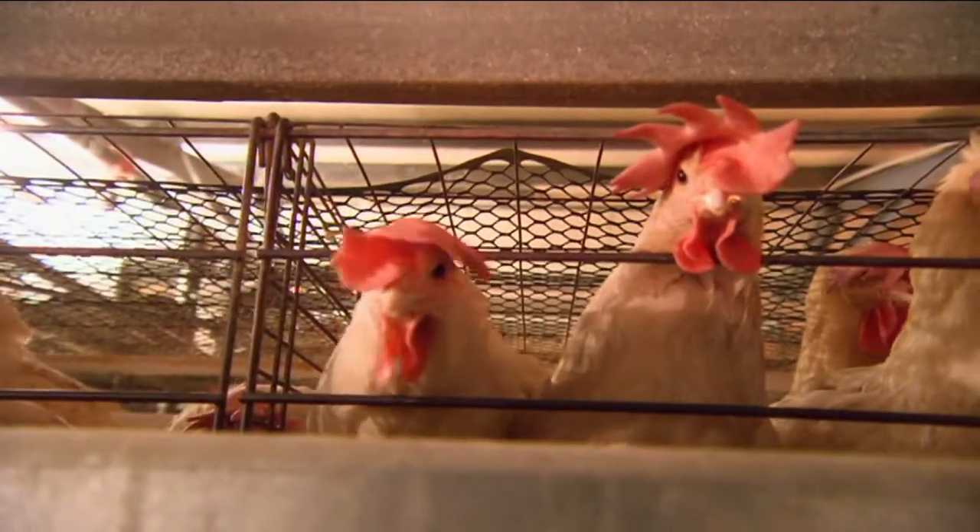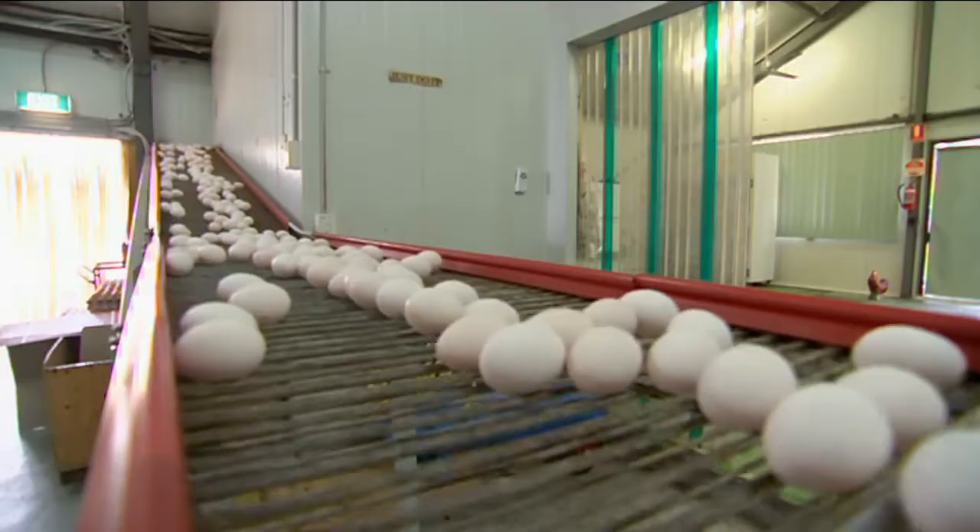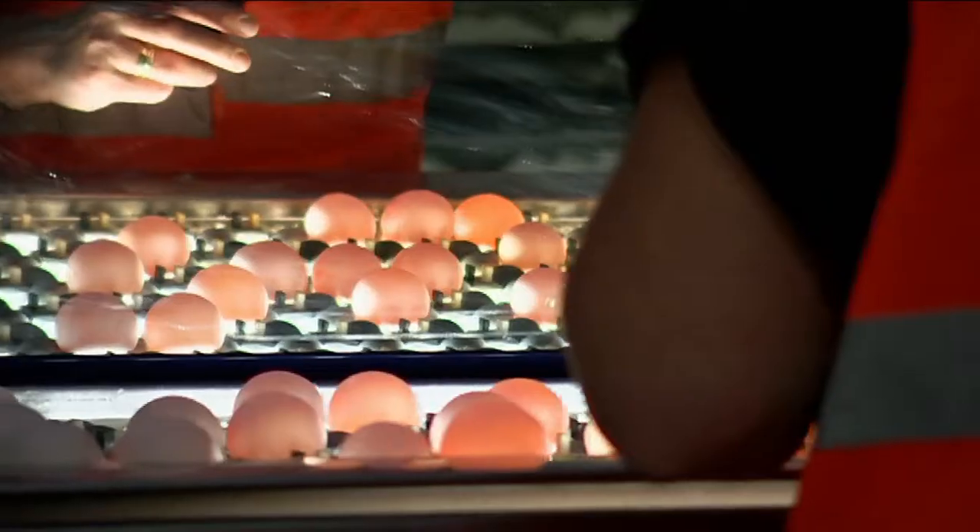There are also new guidelines being put together for caged and barn-laid eggs that are designed to help farmers look after the welfare of their chickens.